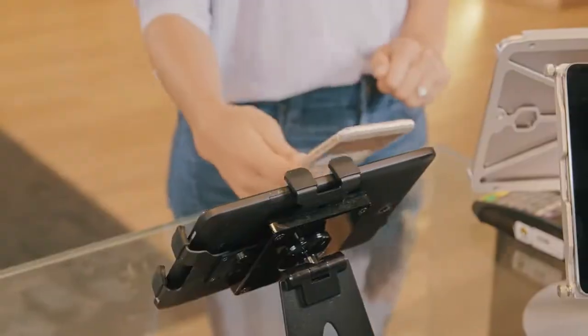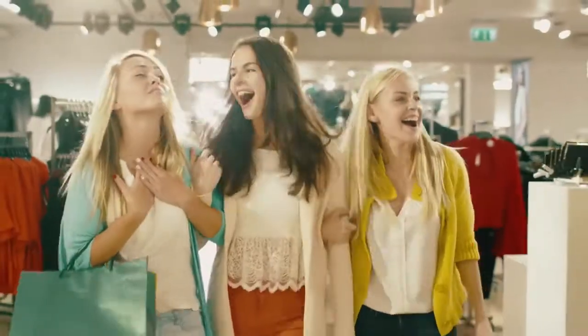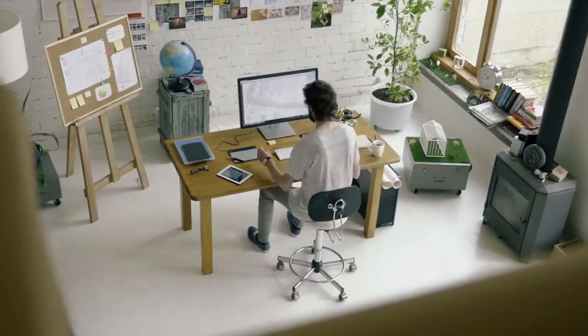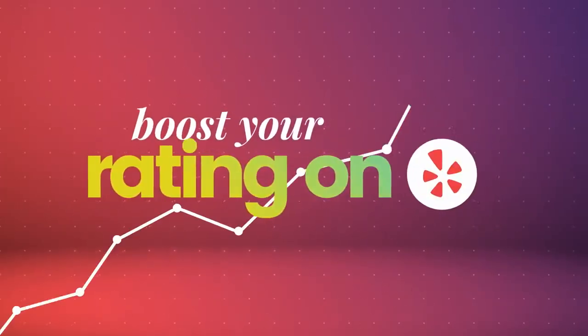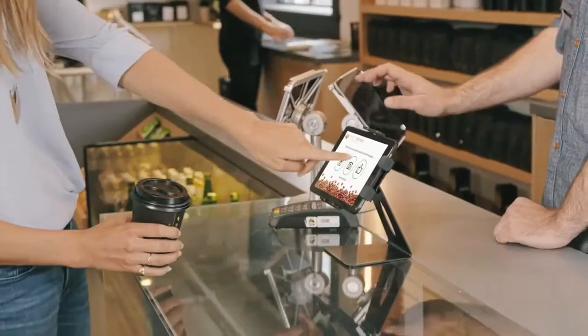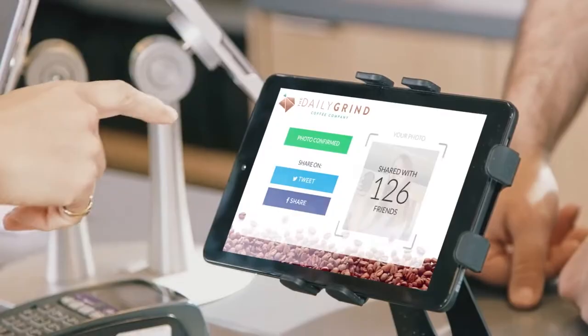Instantly enhance your existing customers' experience through gamification and send viral friend referral codes to all of your customers to get hundreds of their friends as new customers. Since you own your customers' information, you can send out customer experience surveys to boost your rating on Google, Yelp, and more. Run promotions, campaigns, and contests. Turn your customers' photos into viral smart ads thanks to Tap Mango's social media integration.